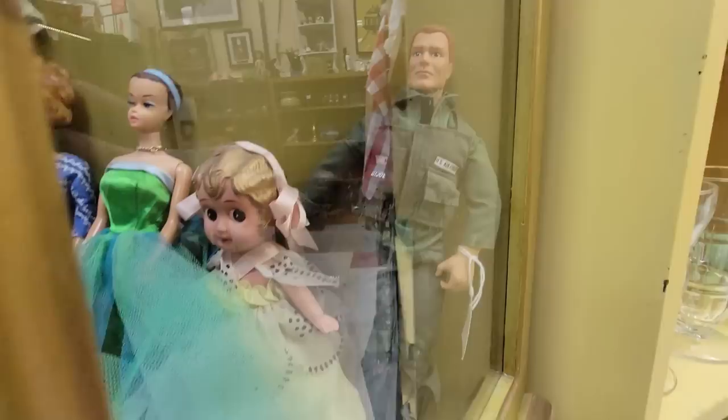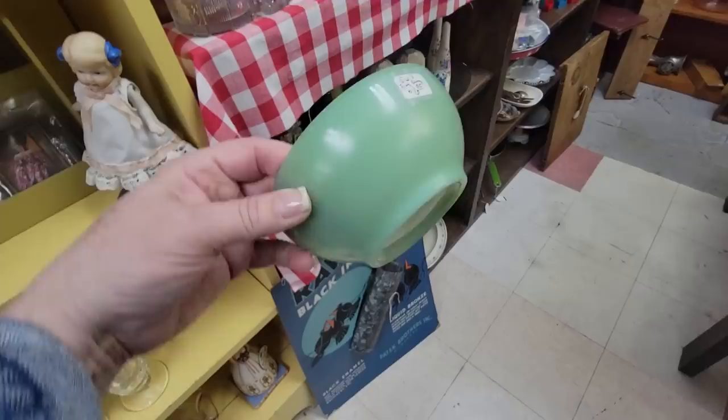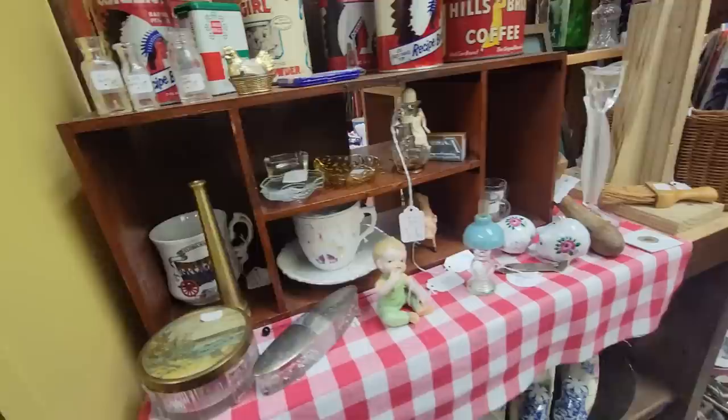I see a celluloid doll, and I have a collection of those. She's in fantastic condition, and it almost looks like she's got her original clothes on, so I may have to get a key and look at her. Here's a little Fire King jadeite mug for $6. It's got a little bit of wear to it, but I think I'm going to get that. I like to use them in my display, so if anything, I will keep it.